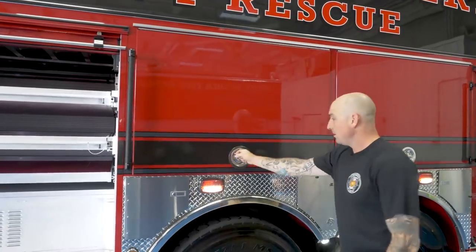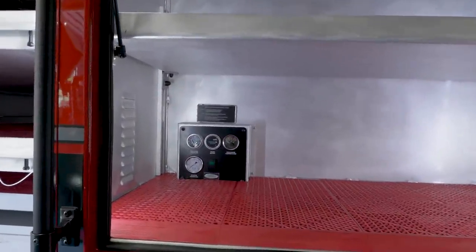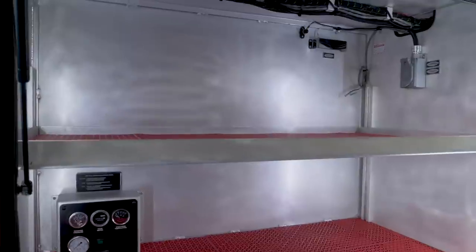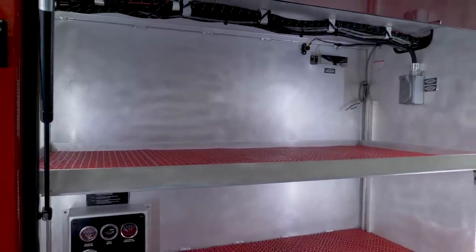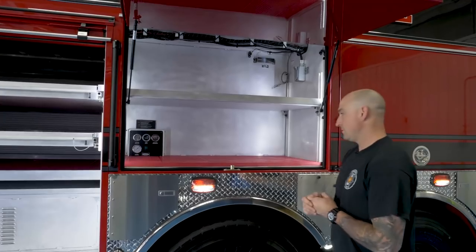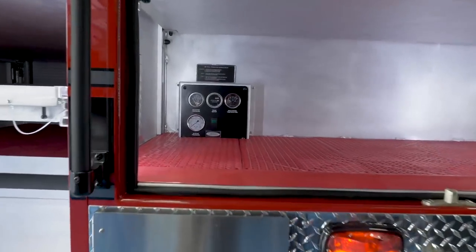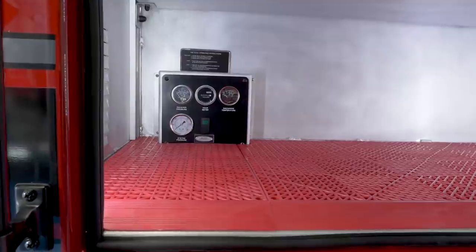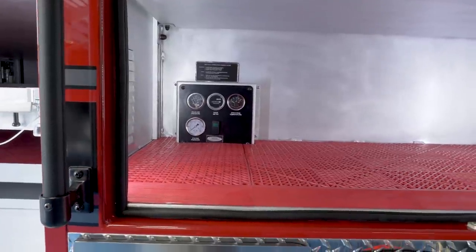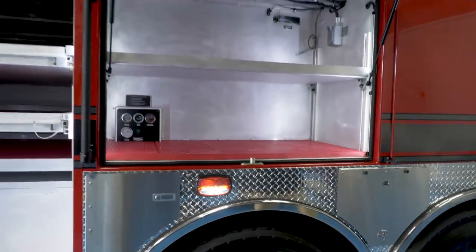We have more SCBA storage. This tray will likely be our RIC compartment — our rapid intervention crew. In here we will carry a fast board and our RIC pack strapped together. It's consistent for our RIC compartment to be on the driver's side in our fleet. You'll also see this is a controller for a 200 cubic foot per minute tool air compressor — not a breathing air compressor — for running pneumatic breakers and rock drills. We live in an earthquake-prone area, so we will be carrying equipment that will allow us to breach concrete in the event of an earthquake or other large disaster.